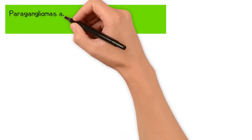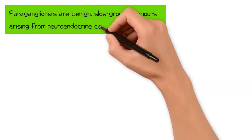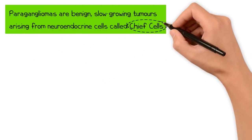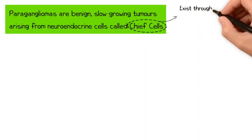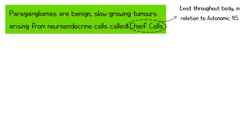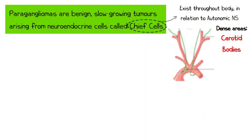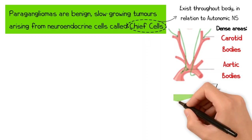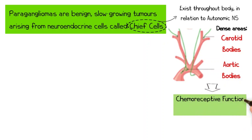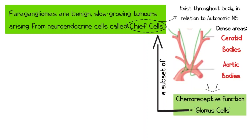Paragangliomas are benign slow-growing tumours arising from a type of neuroendocrine cell called a chief cell. Chief cells are found at various locations throughout the body in close proximity to the autonomic nervous system, hence the term paraganglia. There is a particularly high concentration of chief cells around the carotid and aortic body, where they serve a special chemoreceptive function. These cells are called glomus cells, but not all chief cells are glomus cells.